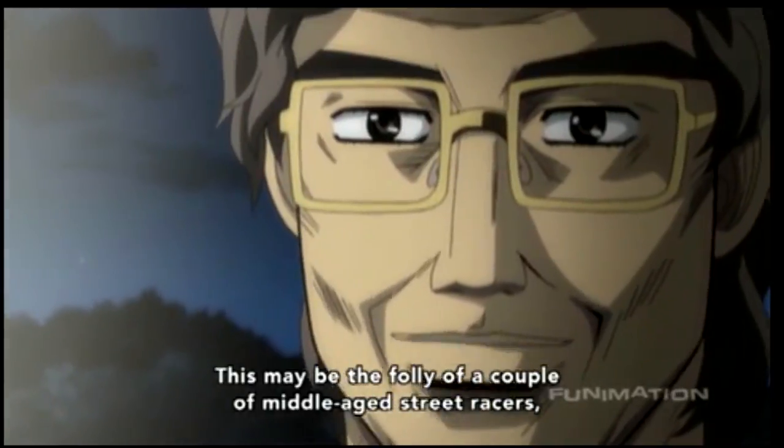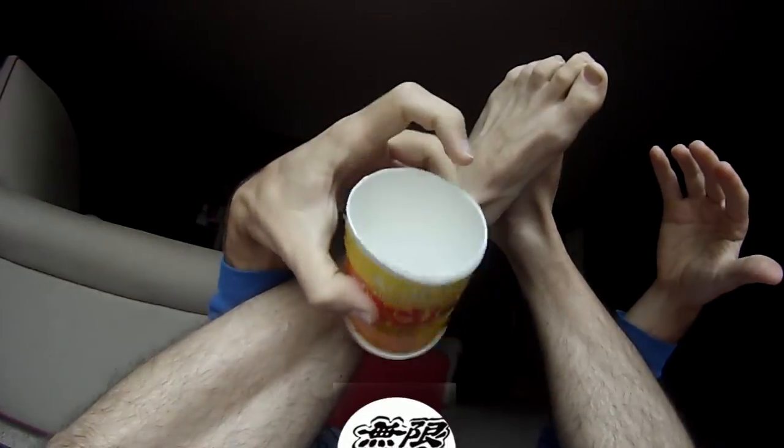God hand. God hand. God hand. Hold my hair while I jerk into this .3 bottle I made into a cup.